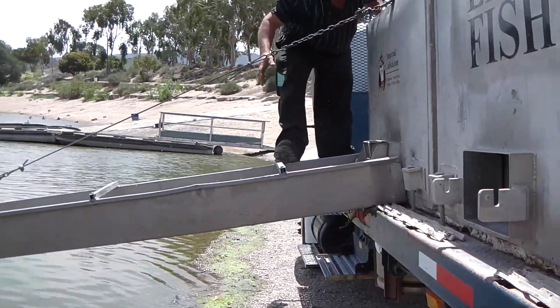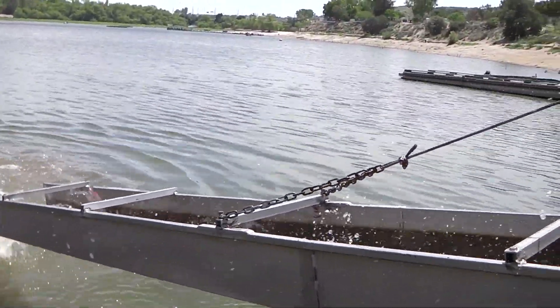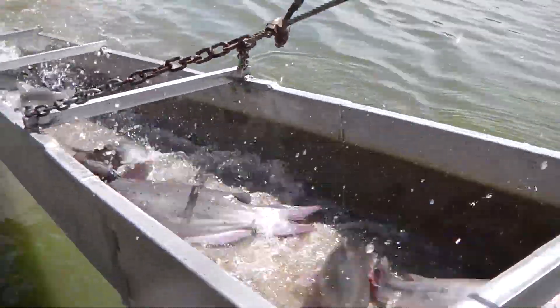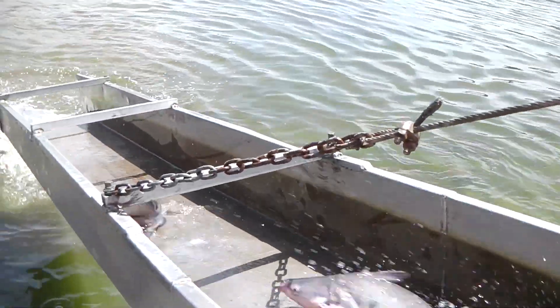Alright guys, we got the first tank hooked up here at Corona Lake. There we go — one of three, we're pumping in the catfish here at Corona Lake. Nice hard-to-lose channel guys. We're the only lake to have the ability to stock those tasty blue catfish. Awesome fish, huh?